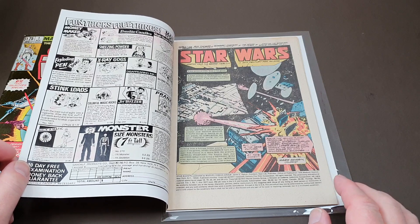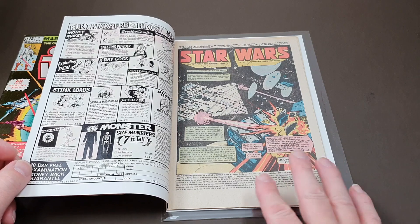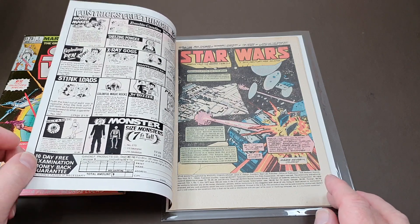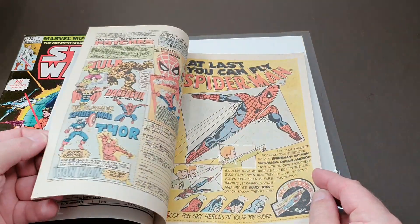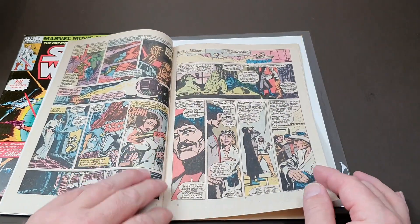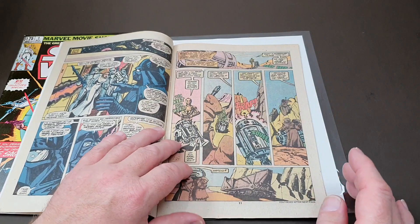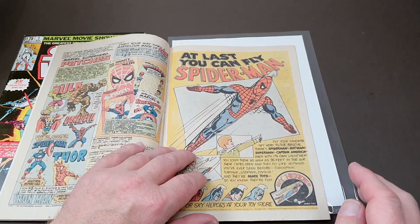We've seen this before a couple of times on the channel — I've got these in book form and the tabloids as well. It was such a great comic. Howard Chaikin was the illustrator, Roy Thomas adapted the script. It is the classic Star Wars movie adaptation. It's got period Marvel adverts from the seventies, and all the deleted scenes are actually in here — Luke's meeting with Biggs, which was cut, and Han's meeting with Jabba is included in this comic adaptation. From that point of view alone, they're worth having.